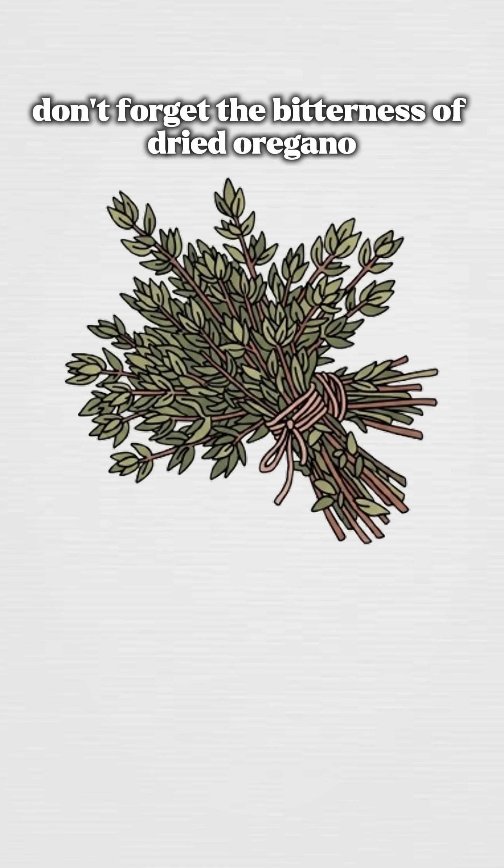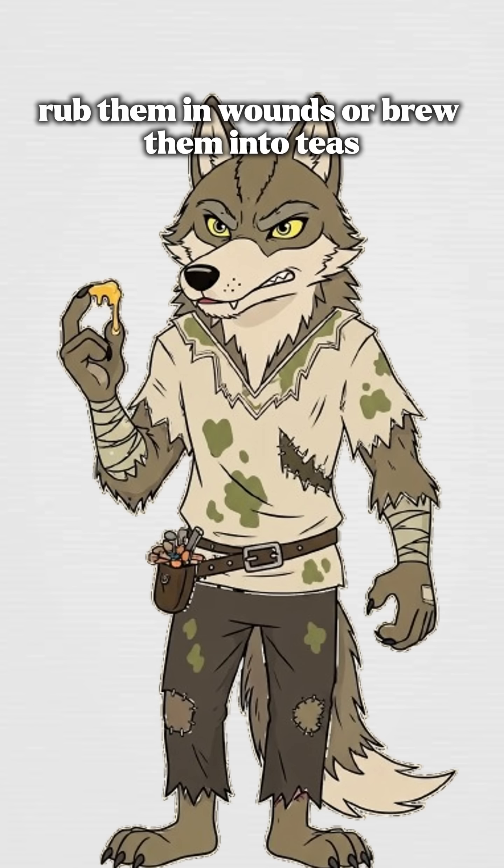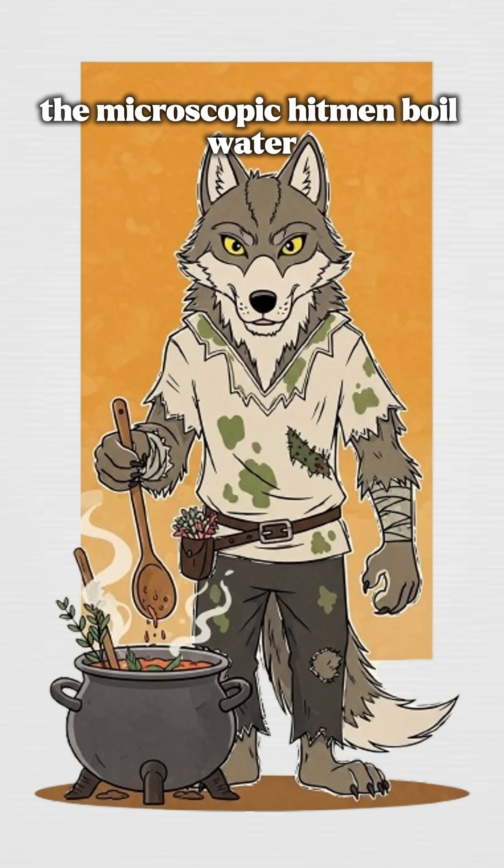Don't forget the bitterness of dried oregano or powdered clove. Rub them in wounds or brew them into teas. They pack carvacrol and eugenol — the microscopic hitmen.